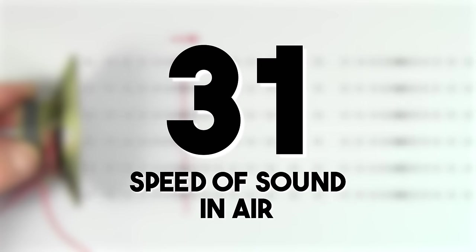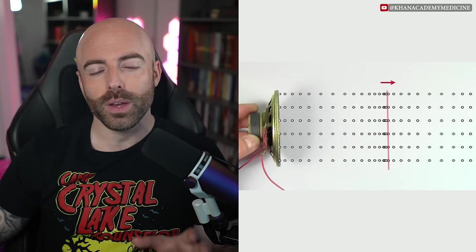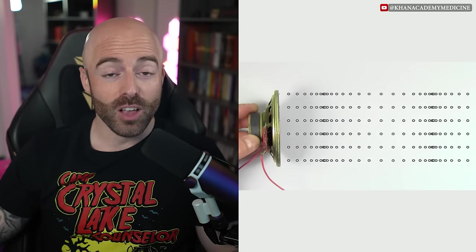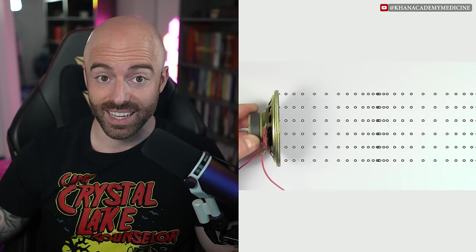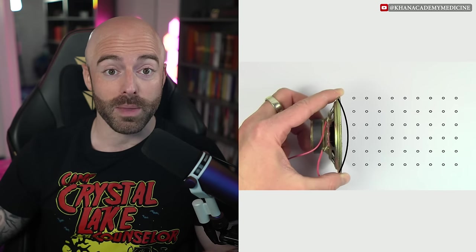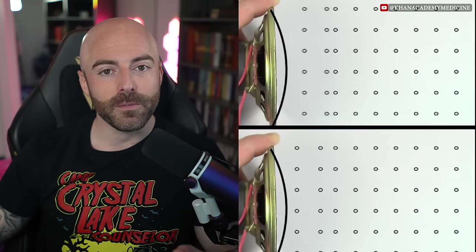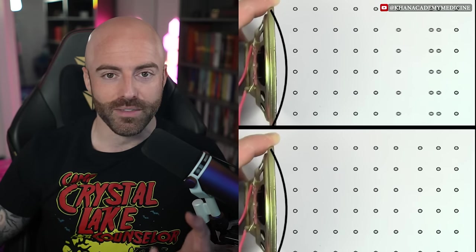The speed of sound in air: the speed of sound in room temperature air is approximately 343 meters per second, or 1,125 feet per second, and varies with temperature and medium density — such as only 331 meters per second in freezing temperatures. This fundamental concept influences our perception of auditory events.